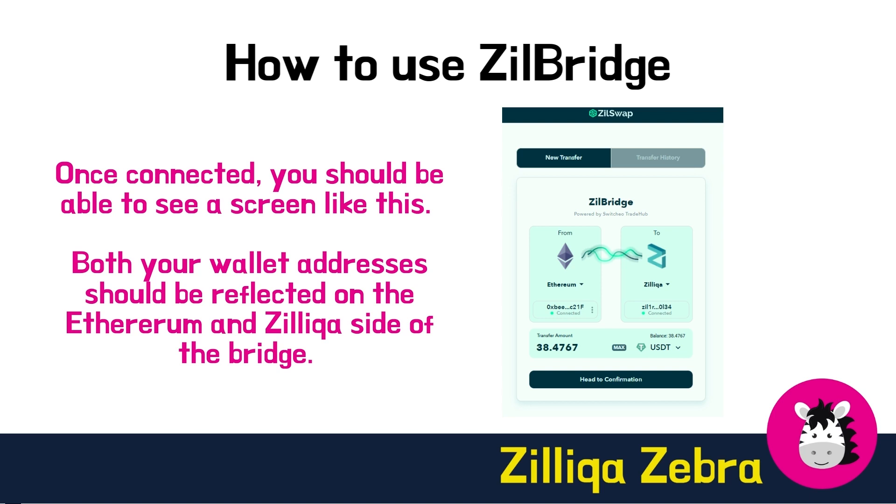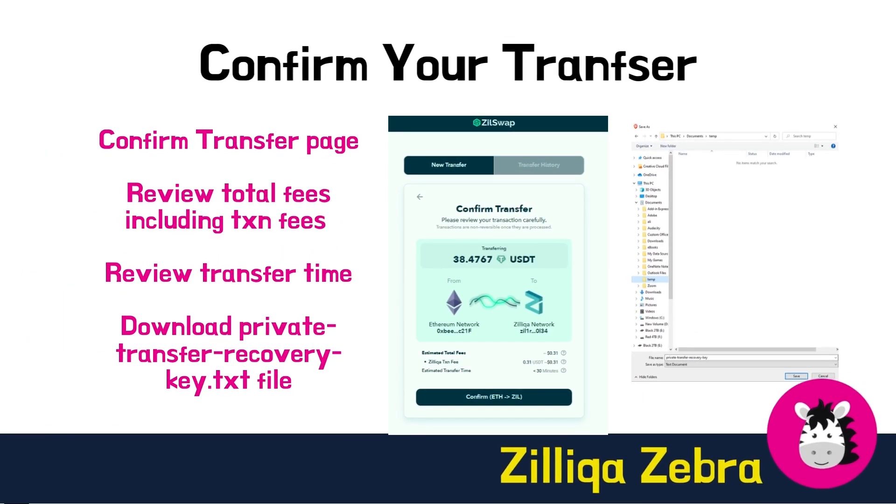Click 'Head to Confirmation' to proceed to the next step. During the start of the transfer, a private-transfer-recovery-key.txt file containing a 12-word transfer key phrase will be automatically downloaded to your device. You may use the transfer key to recover your transfer should it be disrupted or paused midway. You will also have a chance to review the total fees, which includes the transaction fees in Zilliqa — do remember to set aside some ZIL for this as well. You can purchase Zilliqa on Transak for easier fiat on-ramp or via other supported exchanges.